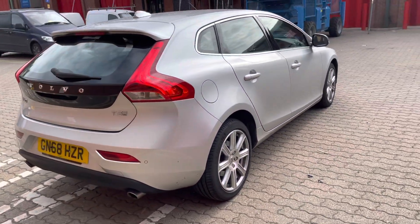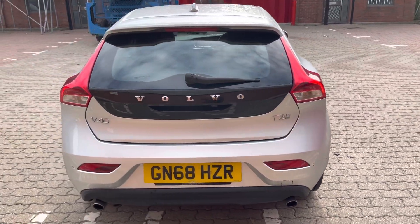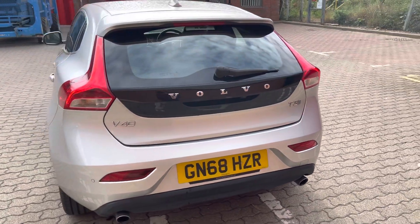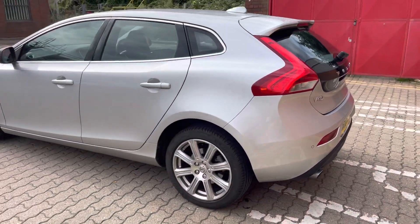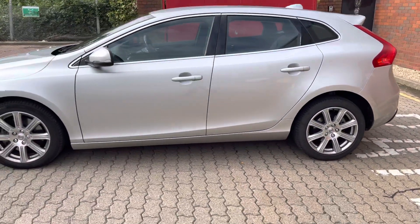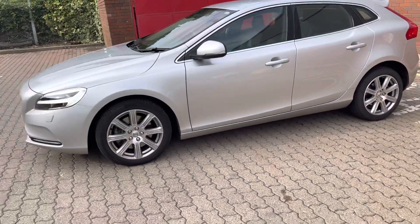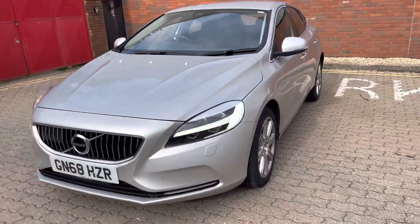What I've got here to offer you today is an absolute peach. It is a beautiful 18,500 mile, 18 on a 68, Volvo V40. This is the Inscription Pro T3 version, petrol automatic.